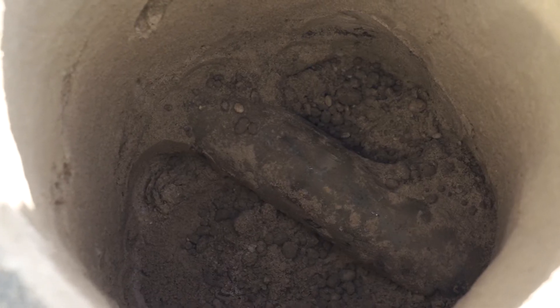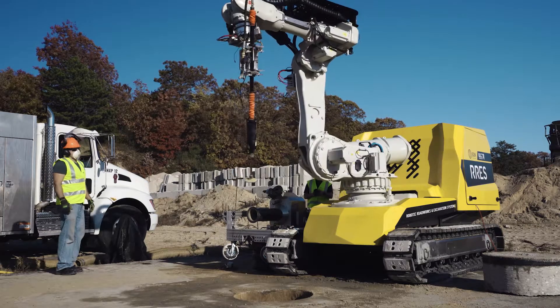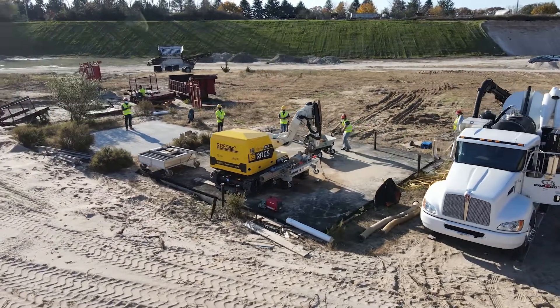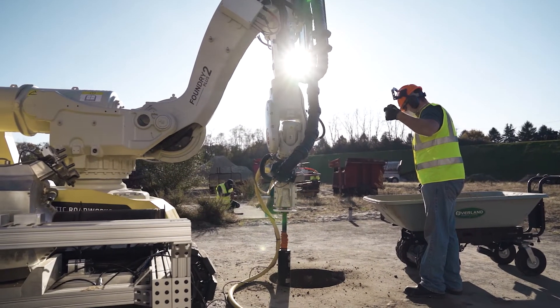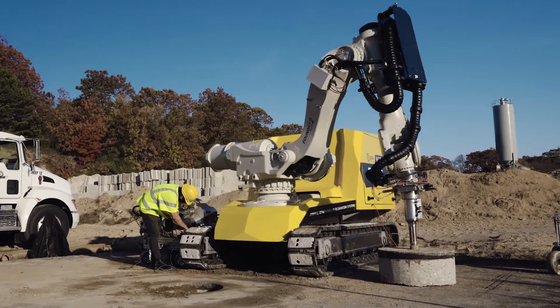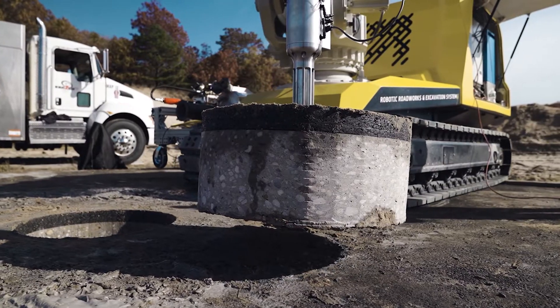After exposing the target under the ground, the robot will use a series of custom tools and carry out a variety of operations on the pipe, like installation of a fitting. Once the operation is completed, the robot compacts recycled material in the excavated keyhole, replaces the core back in its place, and reinstates the road.